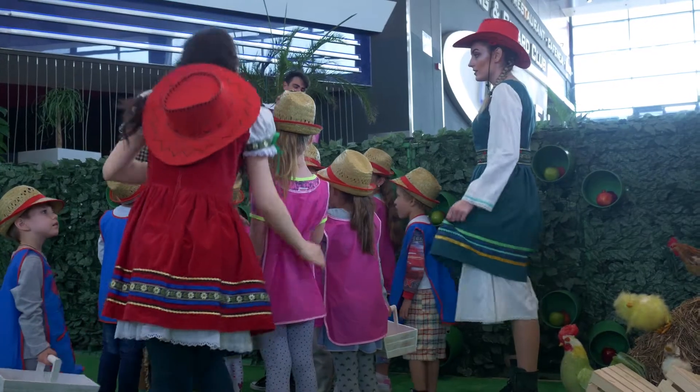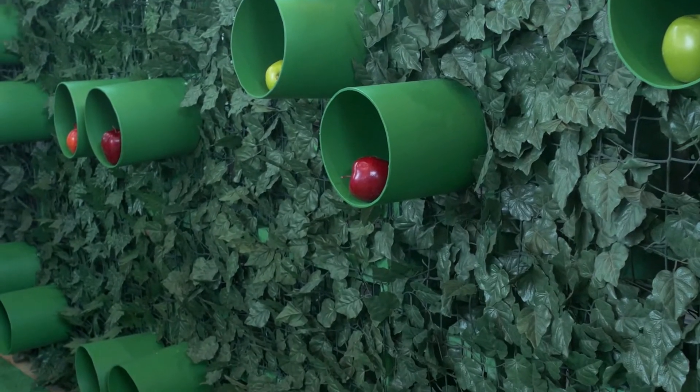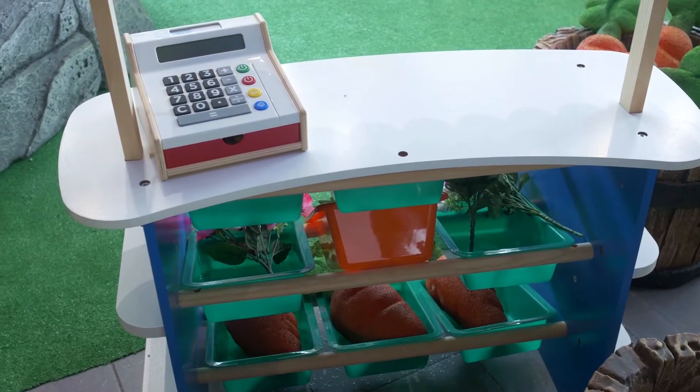Come on guys, let's go check on the seeds. Looking good! The seeds begin to grow, the seeds begin to grow. Hi-ho, the dairy-o, the seeds begin to grow.